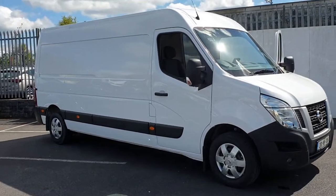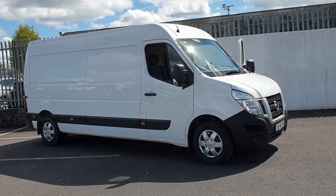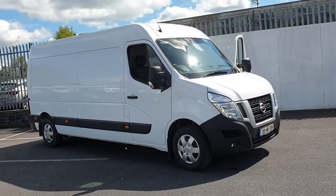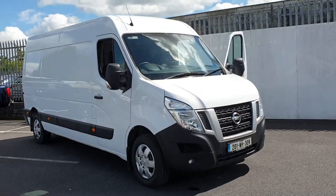Hi, it's Stephen here from Mullingar Nissan. If you need a big van in a hurry, we've got this NV400 ready to go. It's a 2020 model, the L3 H2 with 130 brake horsepower.